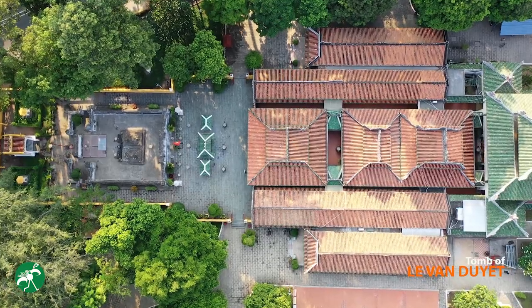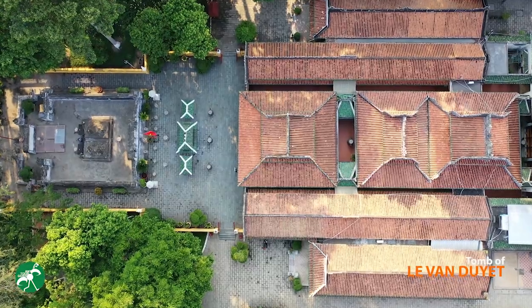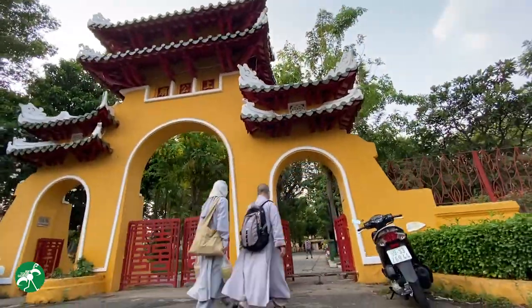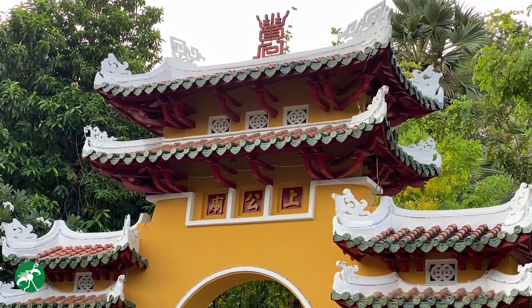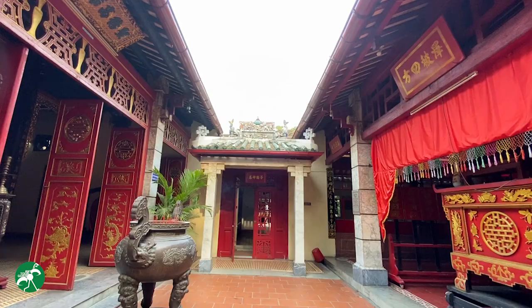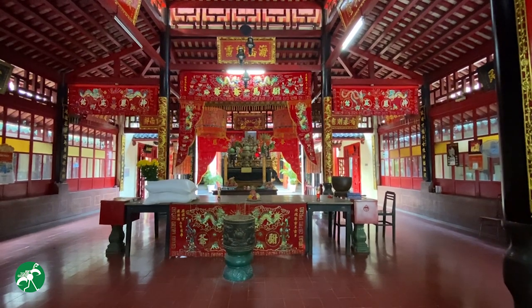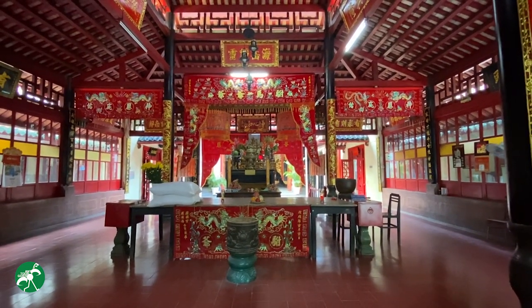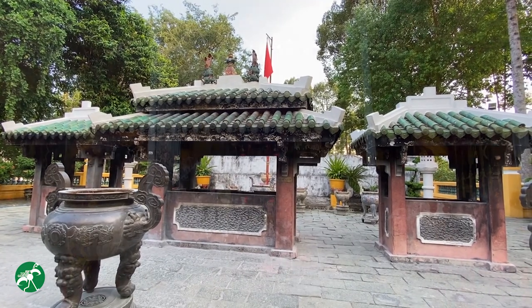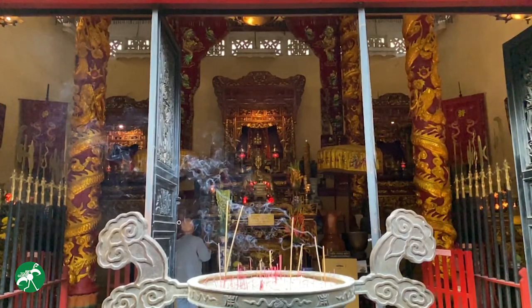Our afternoon visit will be an ancient temple in Saigon — the Tomb of Le Van Duyet. It is a Vietnamese tomb located in the bustling Binh Thanh District, Ho Chi Minh City. With an area of 18,500 square meters, the tomb is one of the most impressive ancient constructions that still maintains its archaic beauty today. The tomb's design bears the signature of Nguyen Dynasty architecture, from the intricate wood and stone engraving to the doors and the gates. Learn more about the tomb as well as the martial lord Le Van Duyet at the link in the bio.